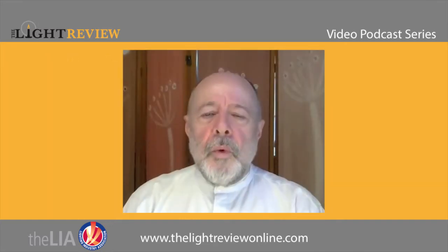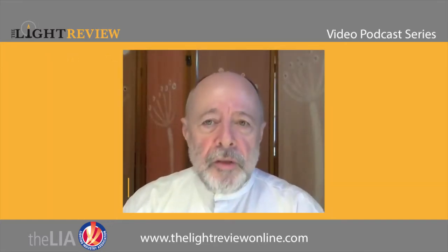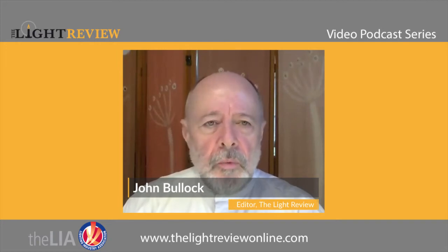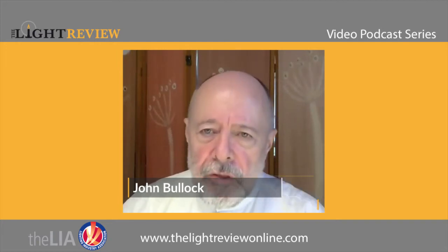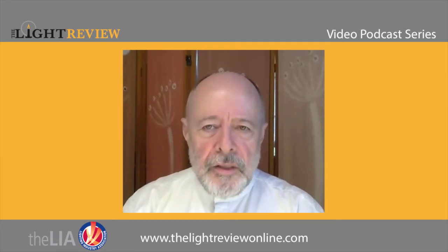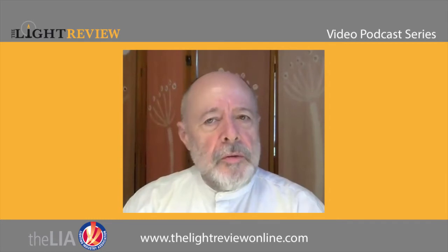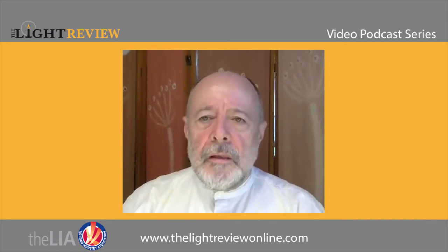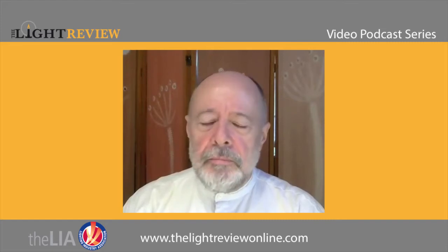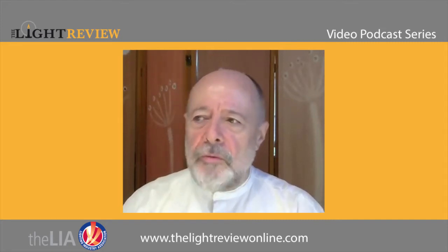Welcome to the Light Review podcast series. Today we're working with the Lighting Industry Association, looking at their latest offering in terms of photometric testing. My name is John Bullock, I'm the editor and publisher of the Light Review.